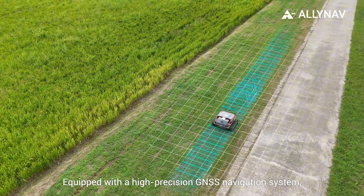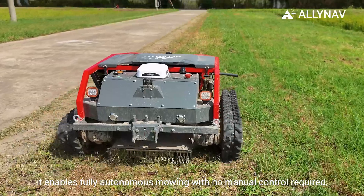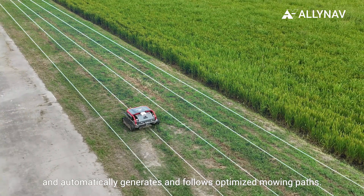Equipped with a high-precision GNSS navigation system, it enables fully autonomous mowing with no manual control required, and automatically generates and follows optimized mowing paths.